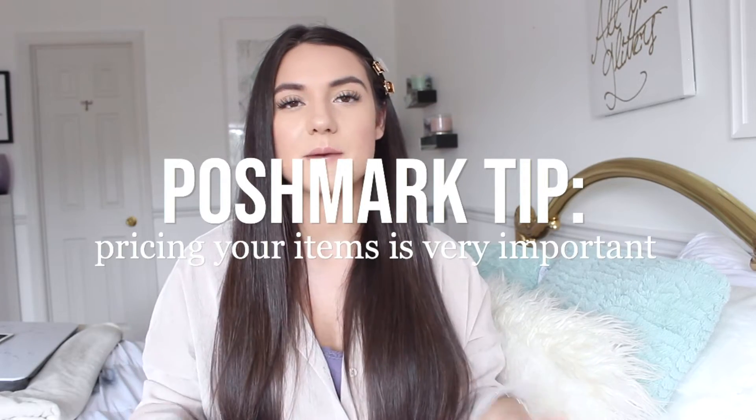My third tip is all about pricing. Pricing was definitely difficult for me when I first started, especially with certain items. A big tip I have is to go in the Poshmark app, search up the item you're trying to sell, look at the sold section, and see what those items are typically selling for. Put a price similar to that and most likely it will sell for you as well. Price your items at least 10 to 20 percent higher than what you would accept.